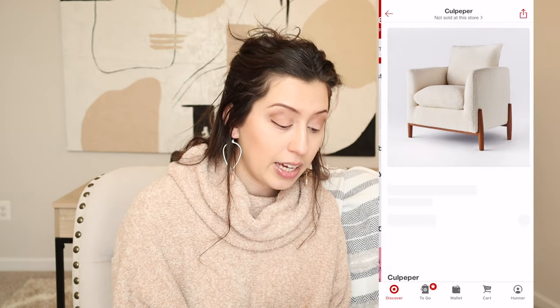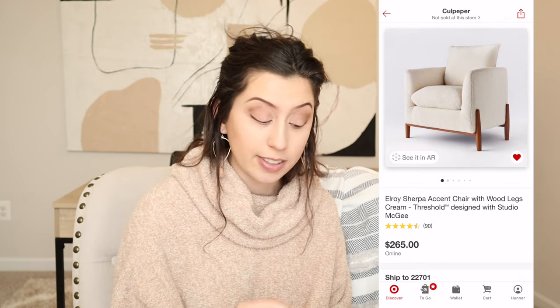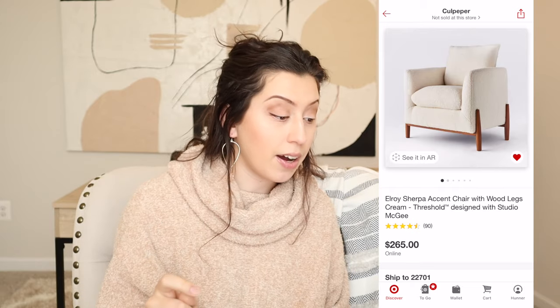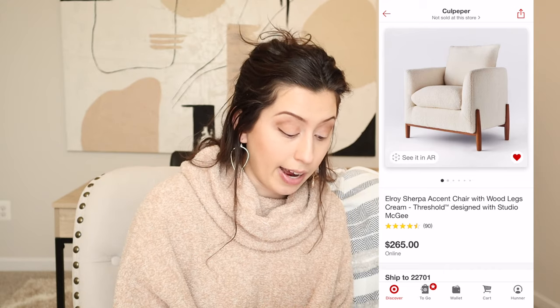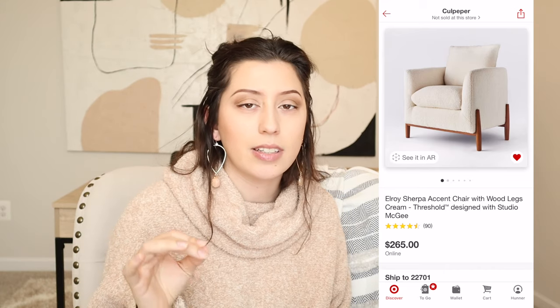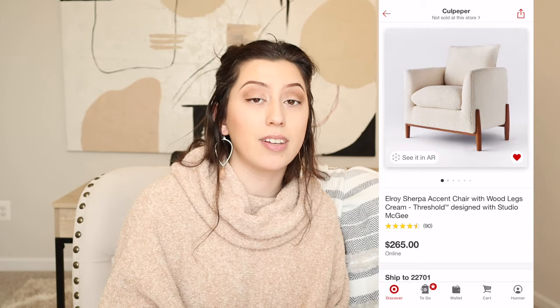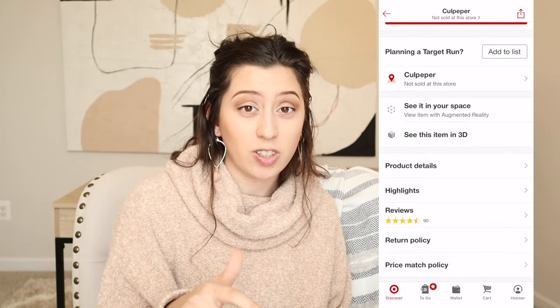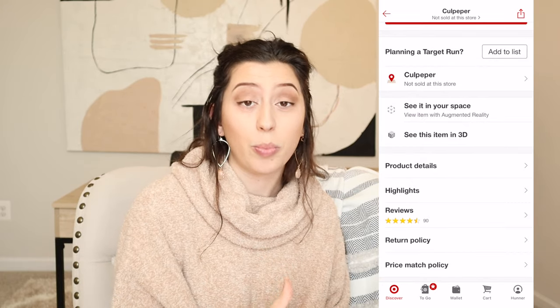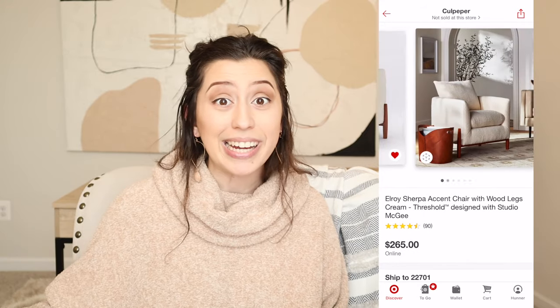The next one is a Target chair designed by Studio McGee, and when this first came out I was like, oh I need that chair! It is a Sherpa accent chair — the frame is plywood and it's upholstered with a combination of polyester. You can honestly tell what furniture is made out of based on how expensive it is, and when I was doing my research I noticed the price range definitely differed based on what the chair was made of.